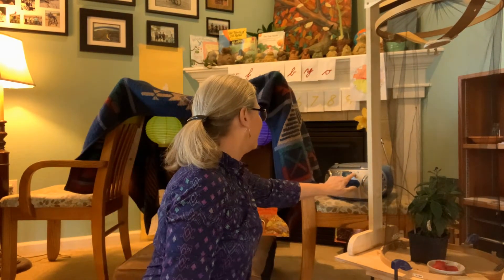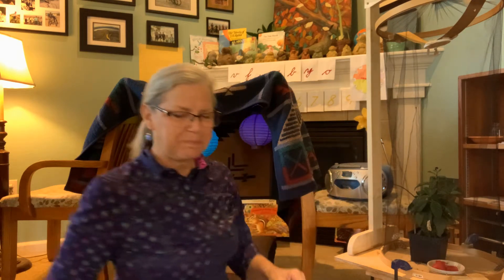Come on, we're going on a picnic. Going on a picnic, leaving right away. If it doesn't rain, we'll stay all day.